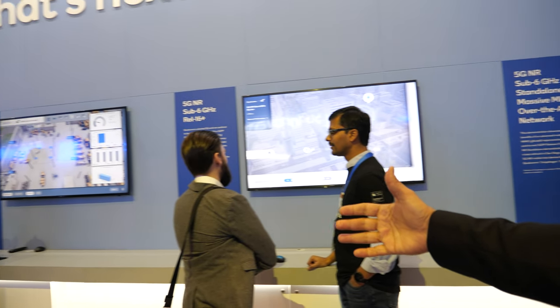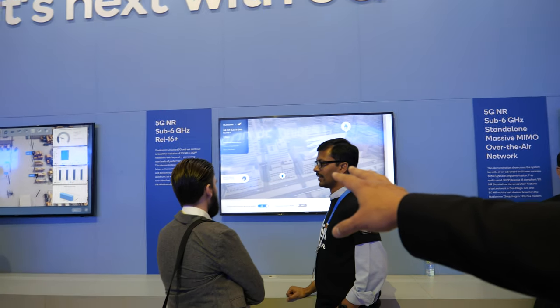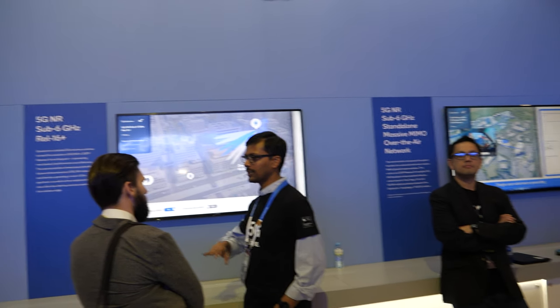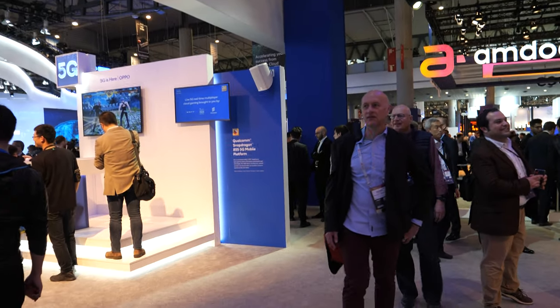This is basically the future of 5G. What you saw on the other side is commercialization and products that are out today. This is more about what's next in 5G — I think here we're talking about a massive MIMO over-the-air network that Qualcomm has for testing 5G. There are lots of different implementations around here, including 5G for automation.